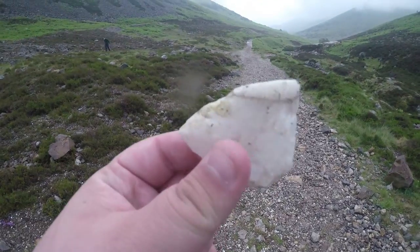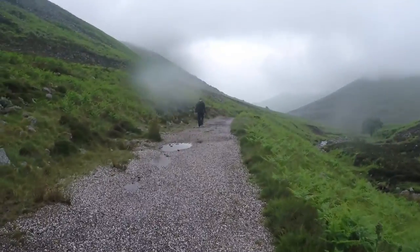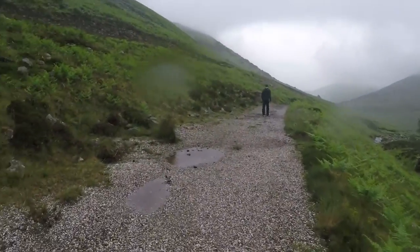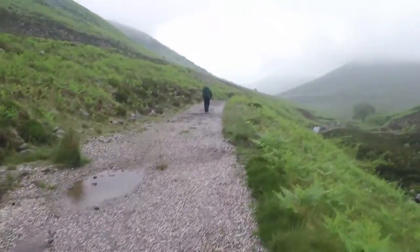Even got a nice little souvenir. So we're done at the mine — we're now heading back down towards the car. Sorry about the rain on the camera, let me wipe that off. But yeah, it's starting to rain quite heavily now.